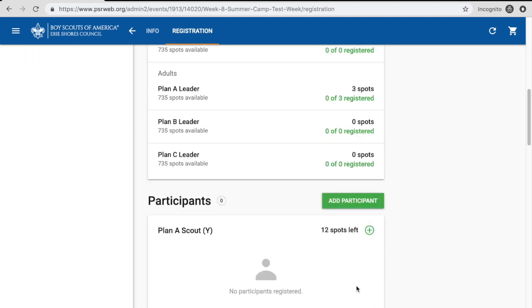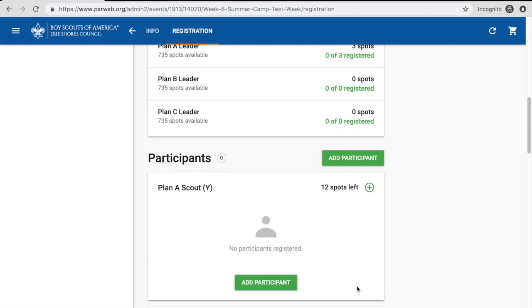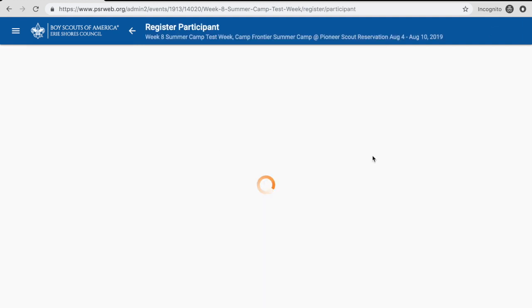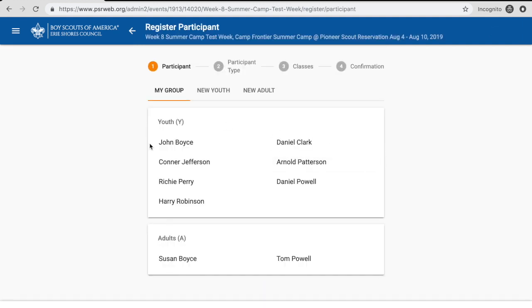I'm going to scroll down to participants and click up here in the corner — this seems to be the easiest way — and just click Add Participant. My roster pops up right here. I've already plugged these scouts and leaders into my roster. If you haven't done that yet, you need to do that before you start signing up for classes. It's a lot easier to have your roster already built, and there's a YouTube video on that on our Facebook page that'll show you how.